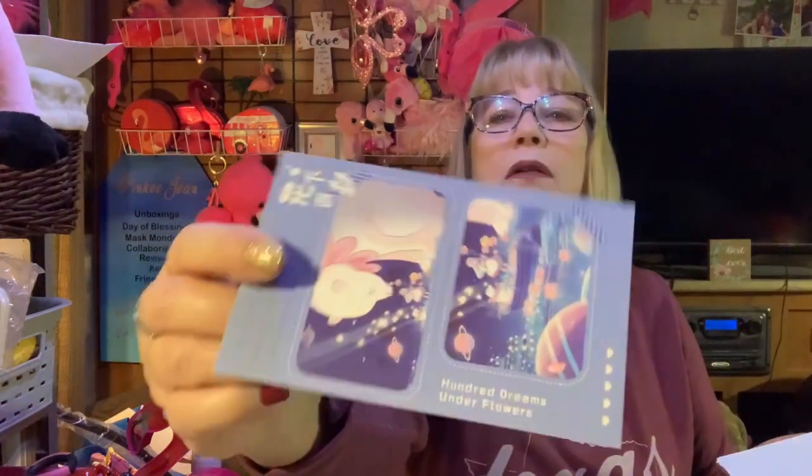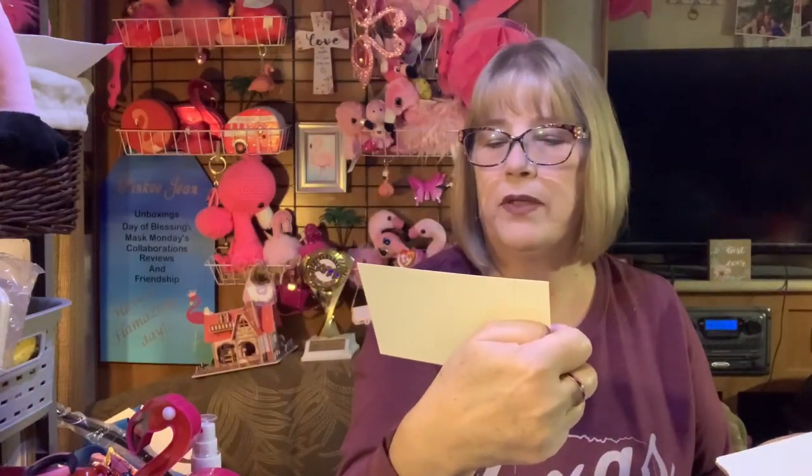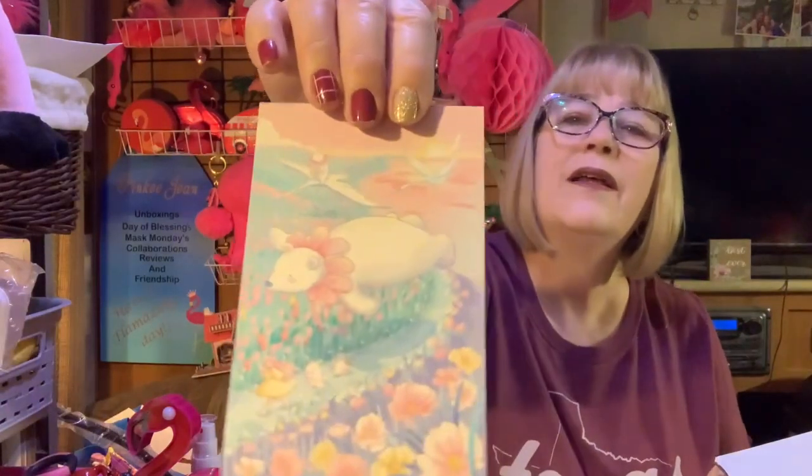Postcards. Polar bear postcards. A hundred dreams under flowers — I don't know what that means. This one's cute. Look at that. I like postcards.